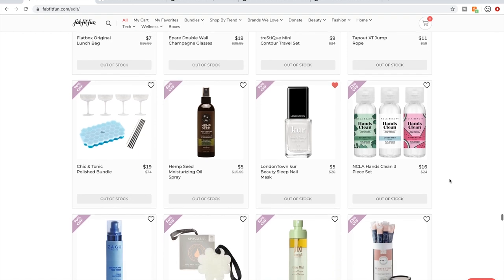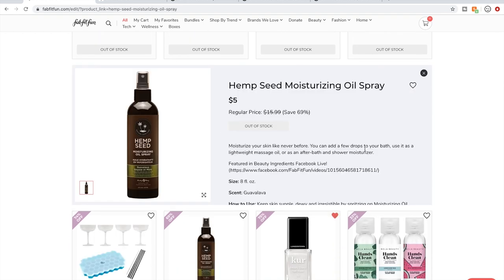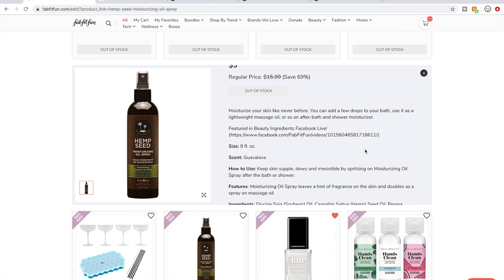I bought this and I regret it. It's made by Earthly Body, the same people that make Marrakesh products. The Guava Lava scent is so overwhelmingly sweet — I could barely stand one spray. If you like sweet scents this might be for you, but it was just too much for me.